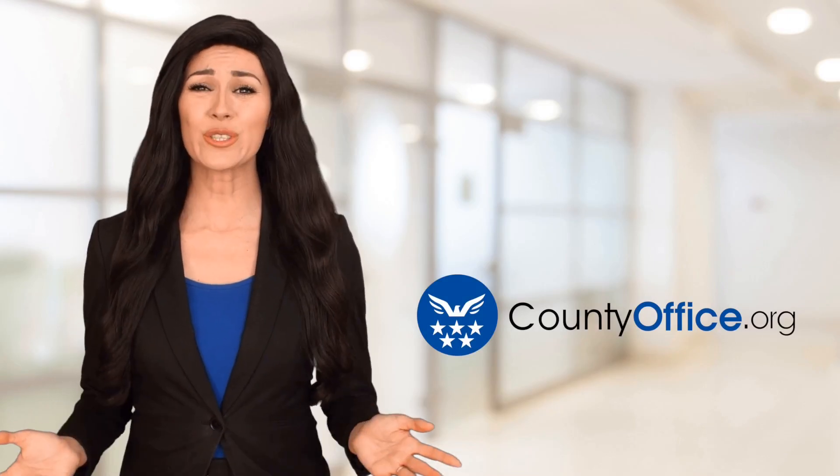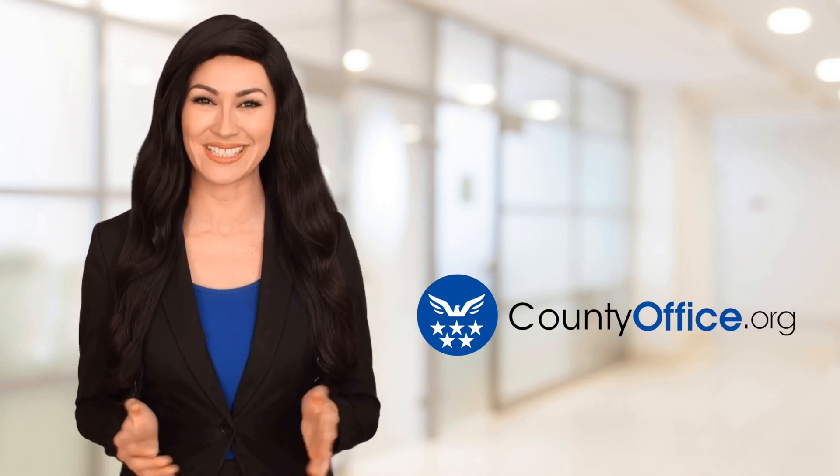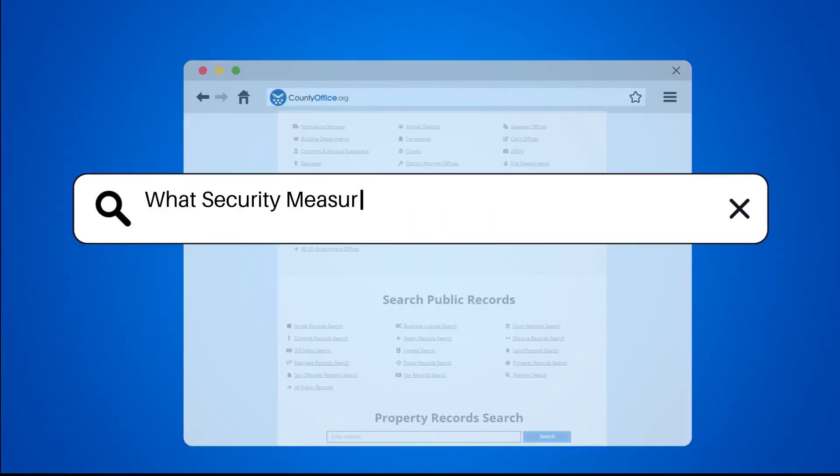Welcome to County Office, your ultimate guide to local government services and public records. Let's get started. What security measures are in place for ballot drop boxes?